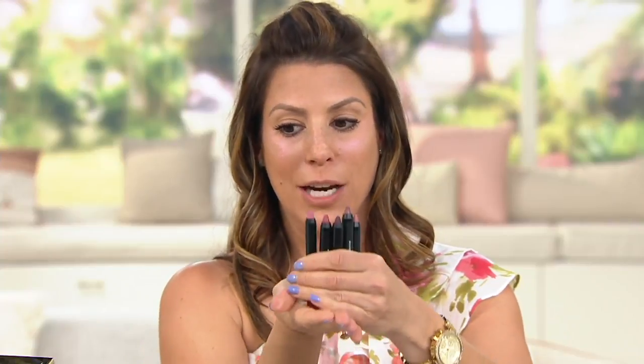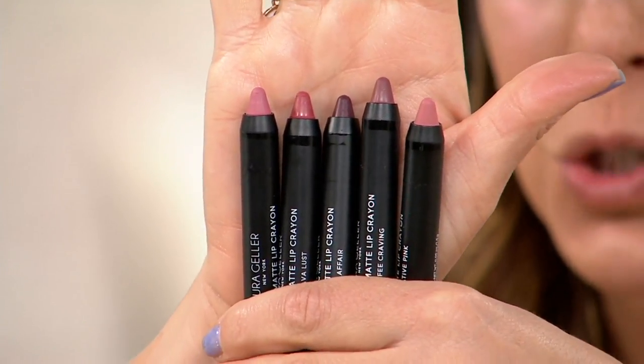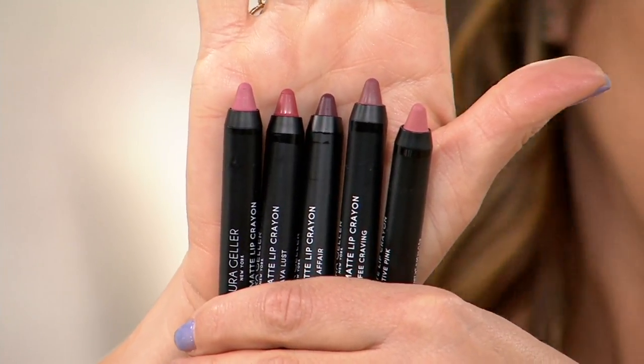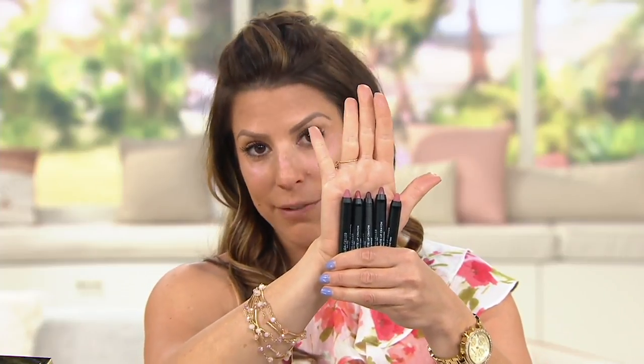You get a set like this so you don't actually have to choose a color — you're getting all five. It's matte yet moisturizing and super easy application. This is a $90 value, and you're paying $35.46 to get it home. Big, big value — like three times what you're paying.